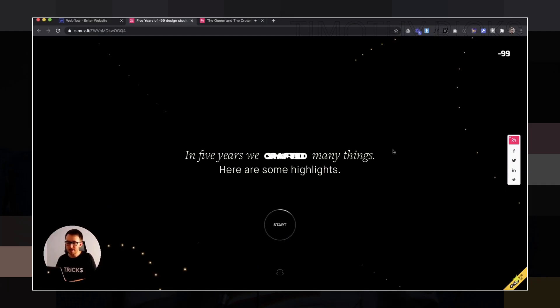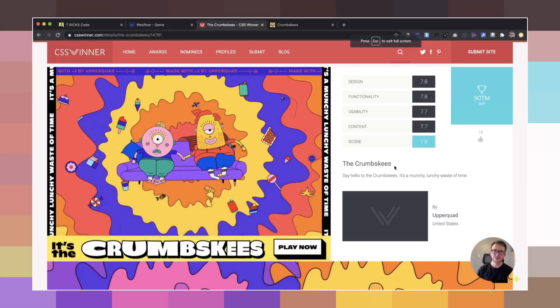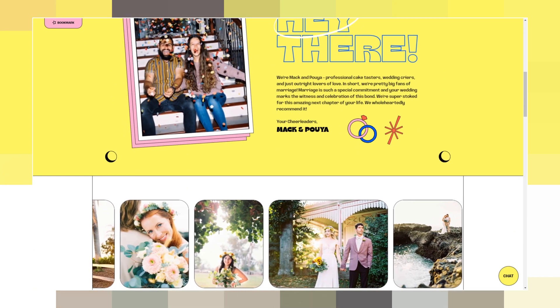Last but definitely not least is Timothy Ricks. He runs Tricks Web Design and he's been really busy on YouTube these last couple of months. He builds really sweet-looking websites and shares his skills on his channel — lots of cool custom JavaScript interactions, website recreations, and step-by-step tutorials. I love his style. I saw a wedding website that he launched recently — so good.